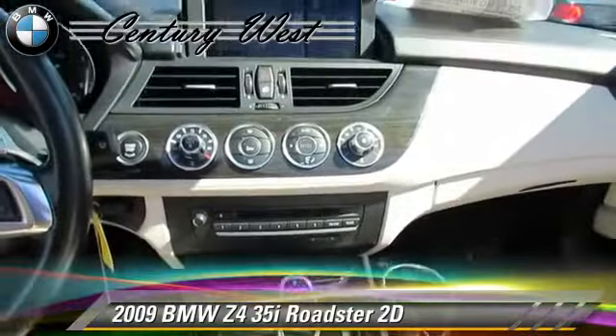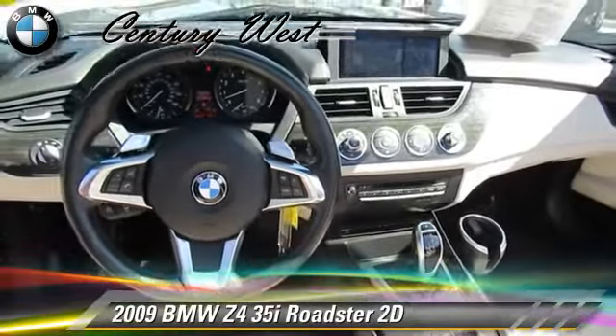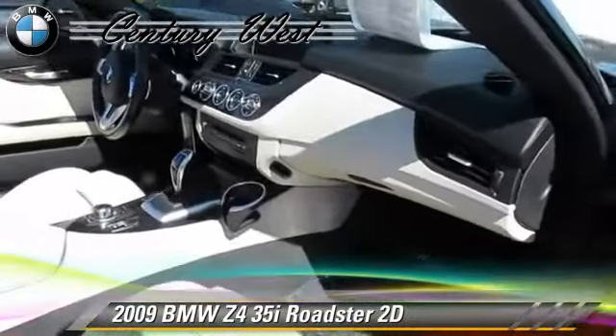Comfort and Convenience features include Navigation System, Bluetooth Wireless, and Cold-Weather Package. Give us a call to schedule your test drive today.